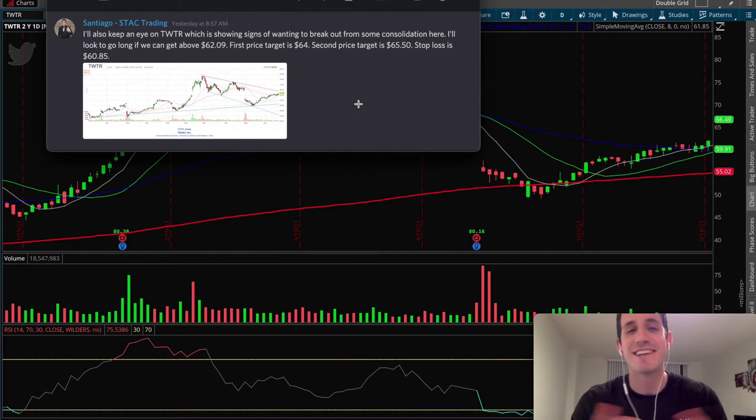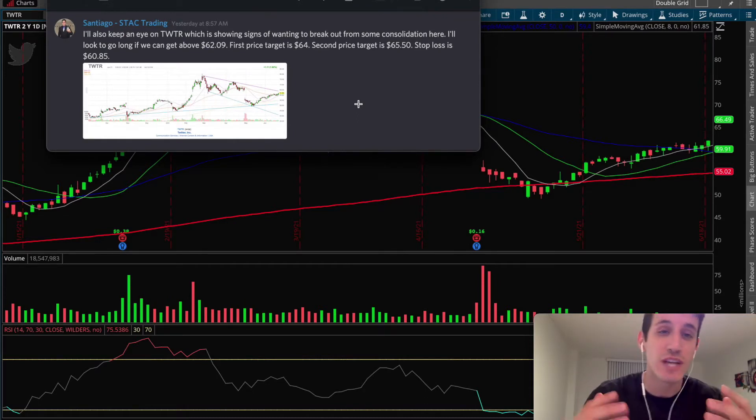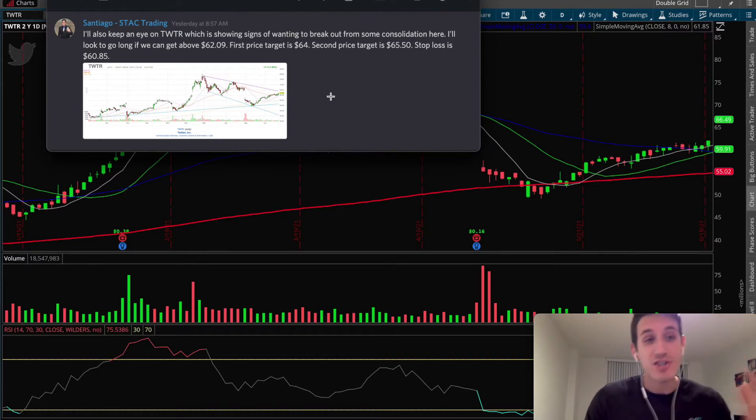Hey, how's it going guys? This is Santi with Stack Trading, and in this video we're going to be talking about the swing trade of the week. Before I jump right into it, please don't forget to give us a like, subscribe to our channel, and turn on that post notification bell so you can continue seeing content like this from us in the future.